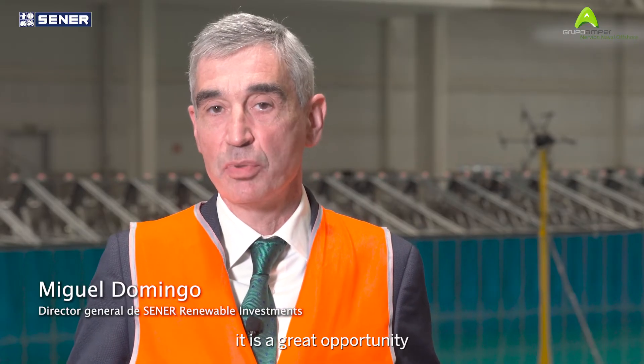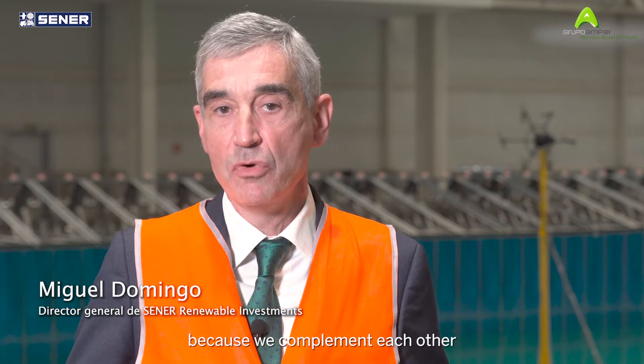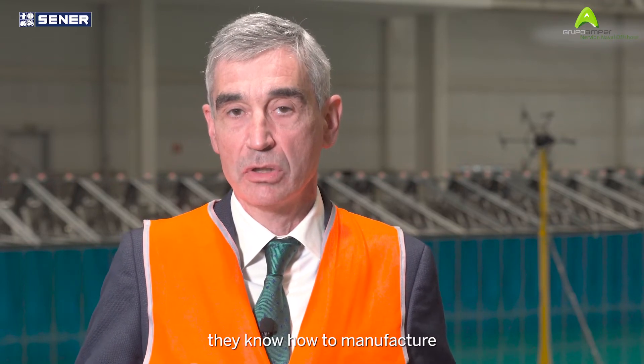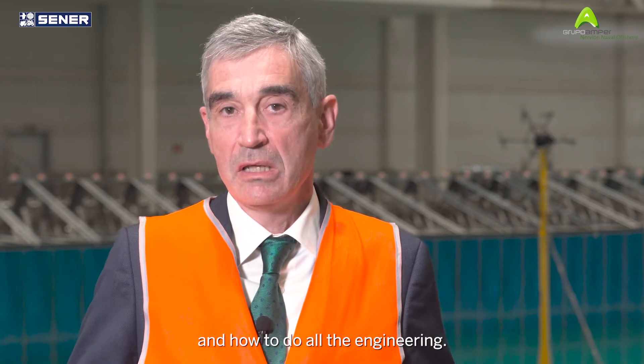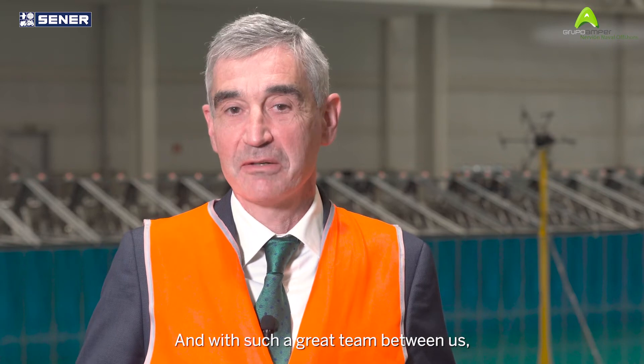For Sener, it's a great opportunity to work with Nervion Naval Offshore because we complement each other very well. They know how to manufacture and how to build, and we know how to size and how to do all the engineering. With such a great team between us, we have achieved a very competitive platform. For Nervion, this agreement with Sener is the ideal solution to mass-produce floating constructions for offshore wind.